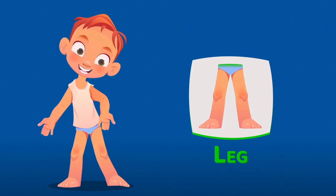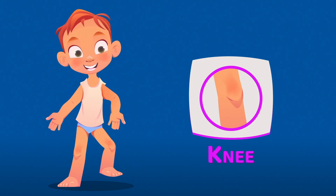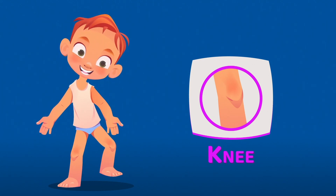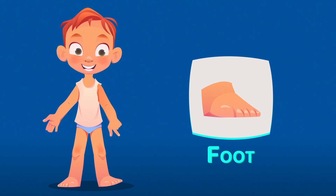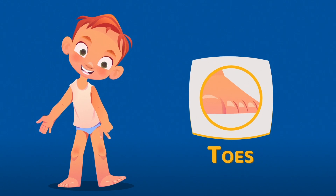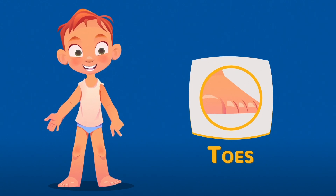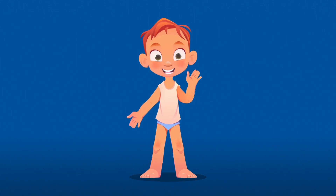This is the leg. The leg helps you walk or run. You can also kick a ball or play with a skipping rope. This is the knee. The knee helps you squat and bend your legs. This is the foot. The feet help you stand and walk. These are toes. The toes help you bend your feet when you walk or run.